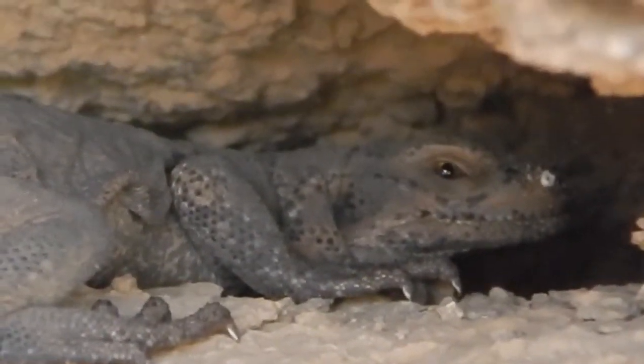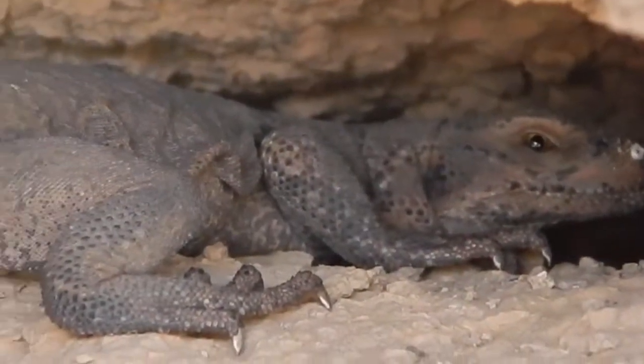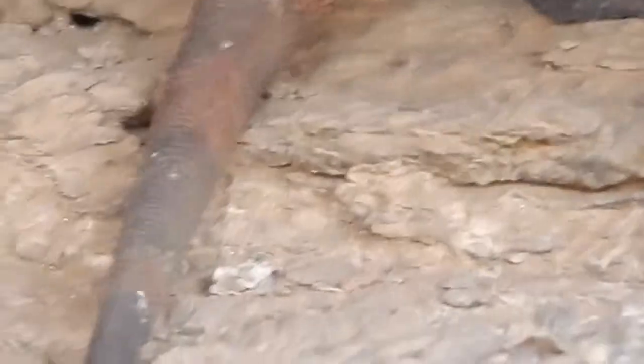It inflates the sides of its body, and its tough, scaly skin grips the hard rock around it, making it near impossible to remove.